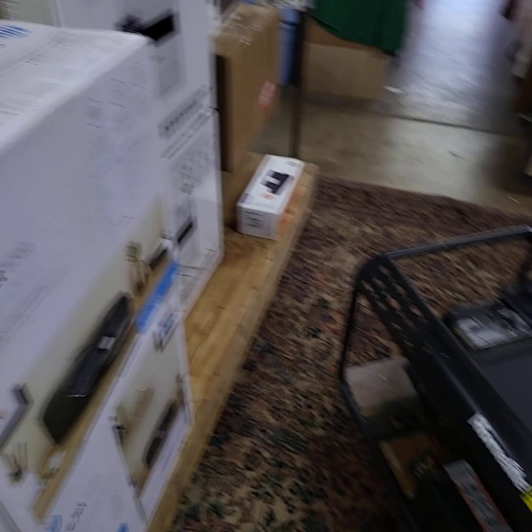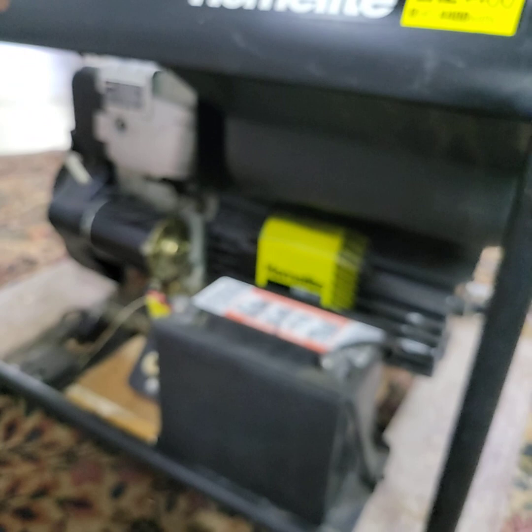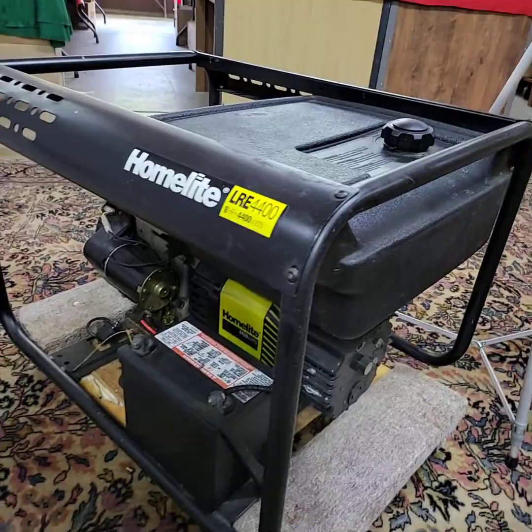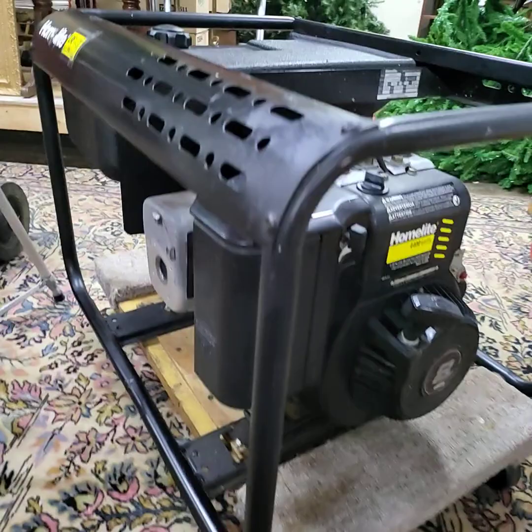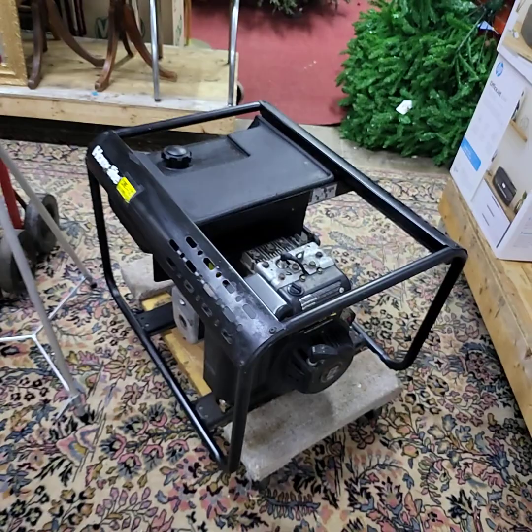Down here we have a Homelite LRE 4400 — 8 horsepower, 4400-watt electric start generator. Very, very clean, it works beautifully folks — I know where it came from, I would trust the man absolutely 100 percent. But as with any gasoline-type items, we always recommend that you get a tune-up on them quick. Very nice generator, Homelite.